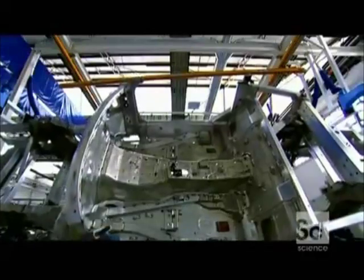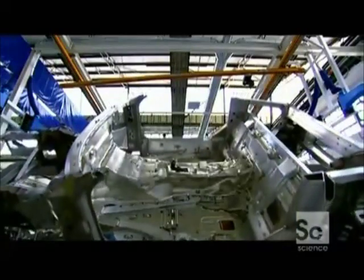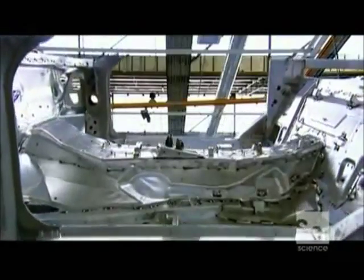At just 440 pounds, the space frame weighs only one-third of an equivalent chassis made from steel. But even though it's incredibly light, it's still extremely strong.